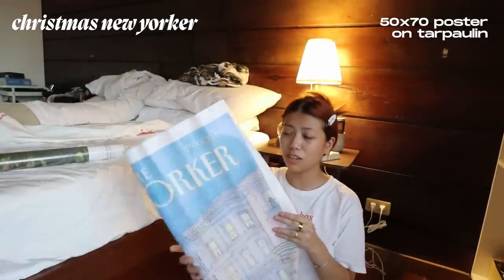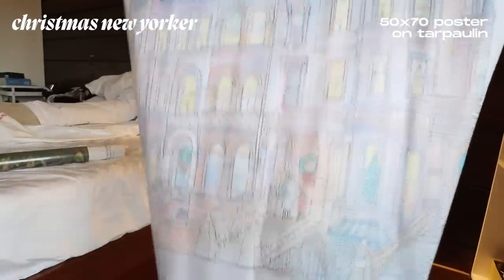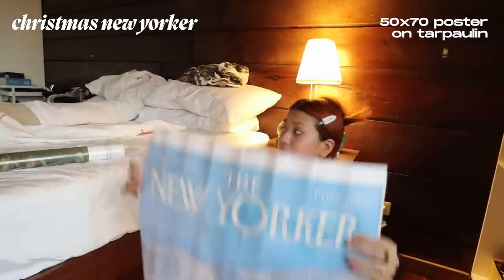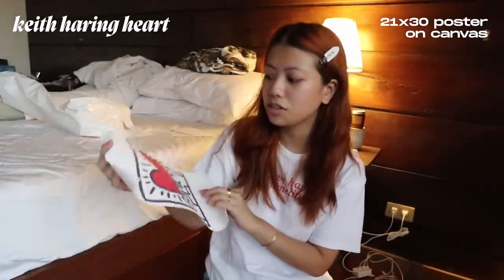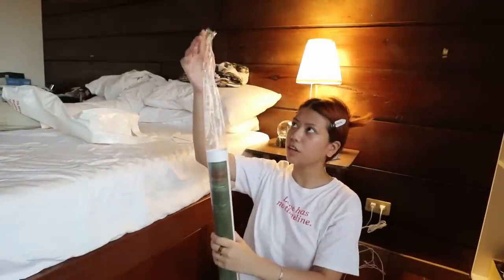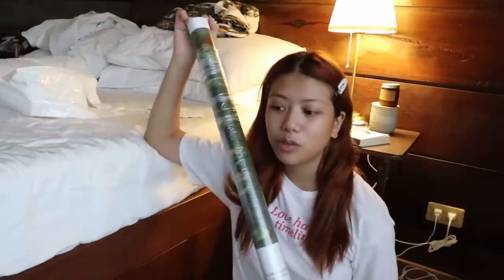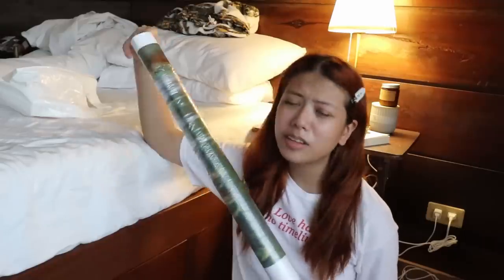This is another New Yorker poster — it's a Christmas one with little Christmas people on it. I don't like the material either; it's like tarpaulin material so I'm not sure about it. I also have this Keith Haring one, you guys have probably seen it in my stories. The last print I got I bought with the intention of putting it behind my wall.